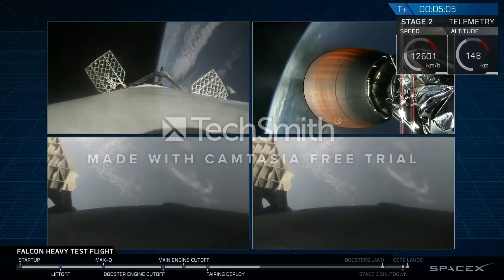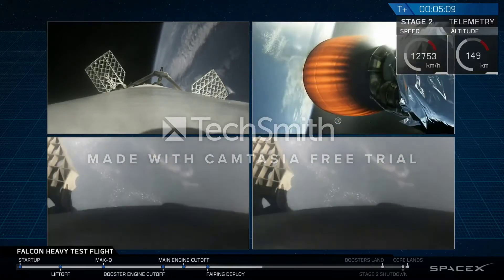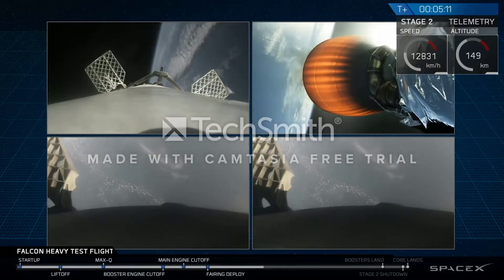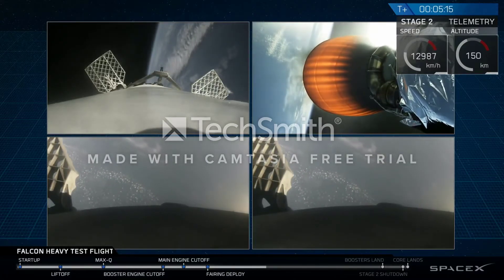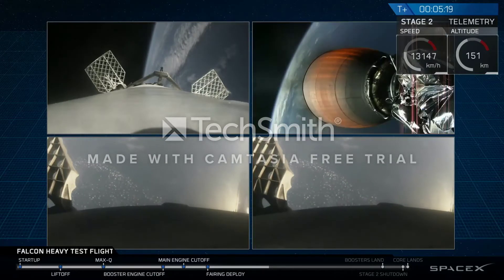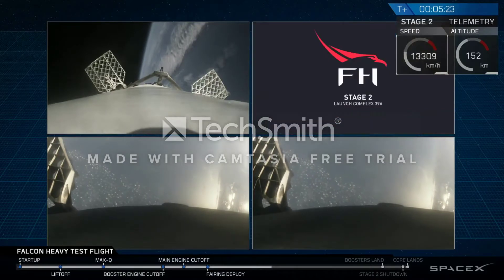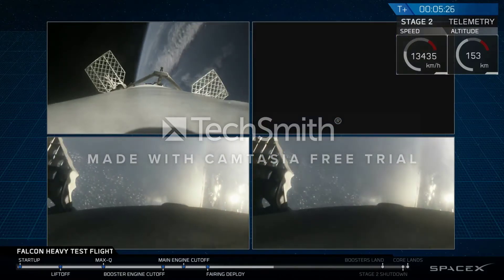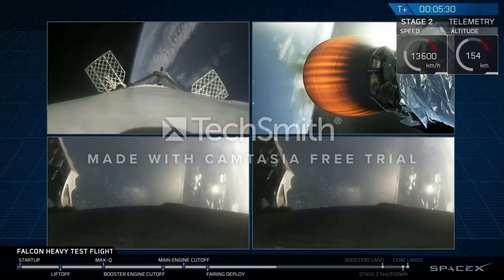Oh man. Recapping all the great things that you just saw there: a successful liftoff from the pad, successful stage separation — but before that, successful booster separation. You can see stage one, the two side boosters — pardon me, you can see the center core, and you can see MVAC lit up. Oh my gosh. Then the beautiful shots of Starman chilling in the Tesla Roadster.